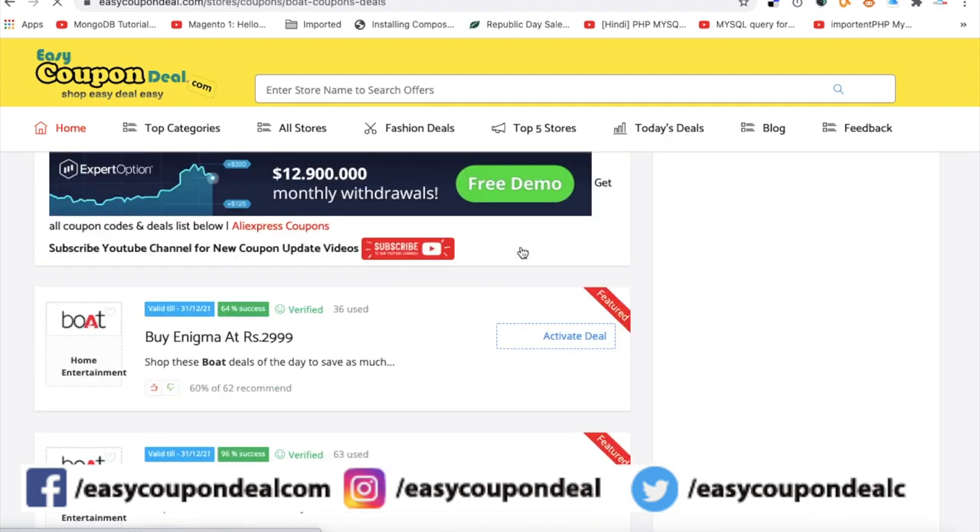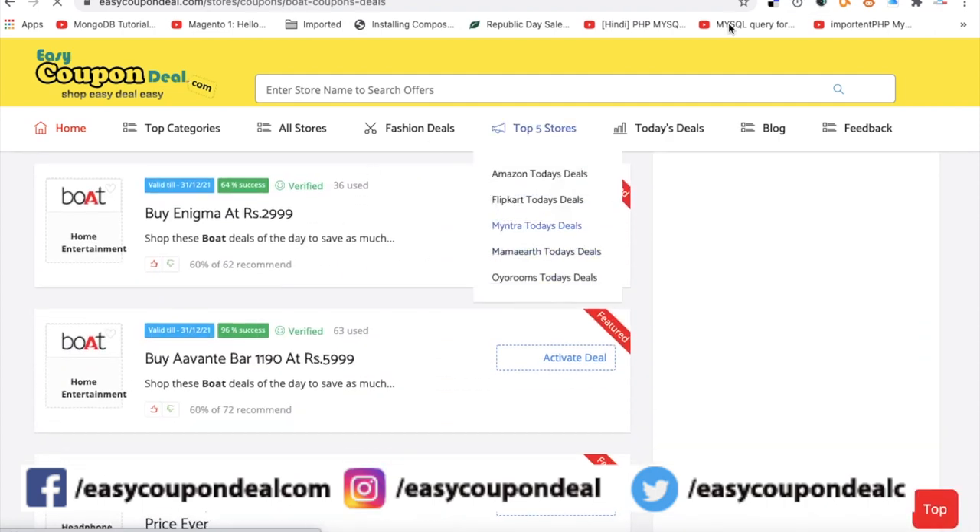The second step is to download the list. Select the option and click on it.